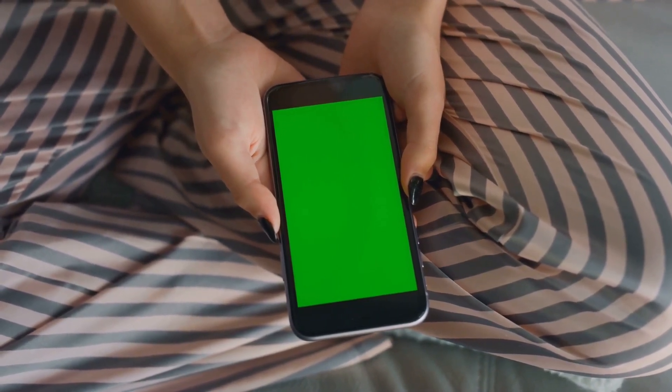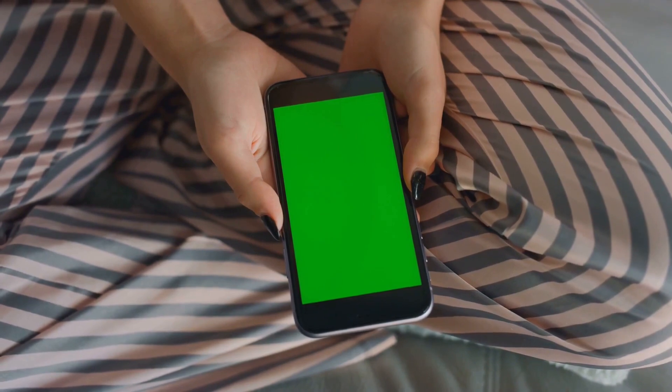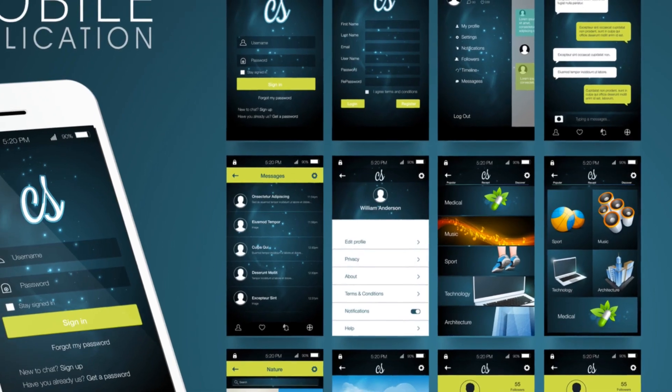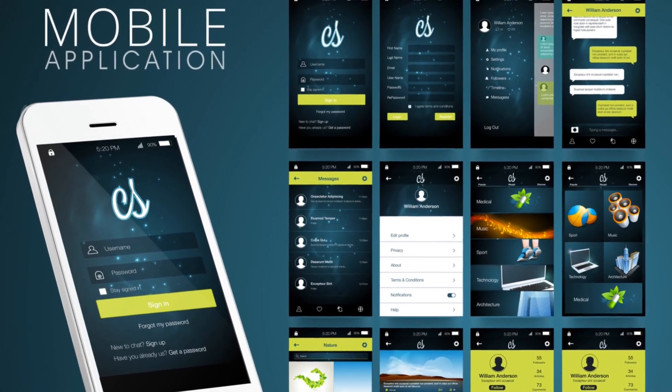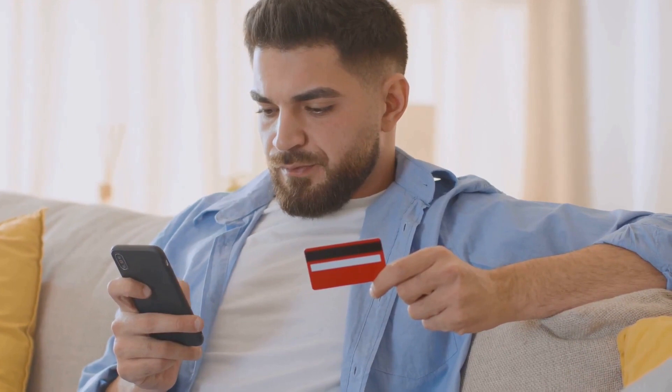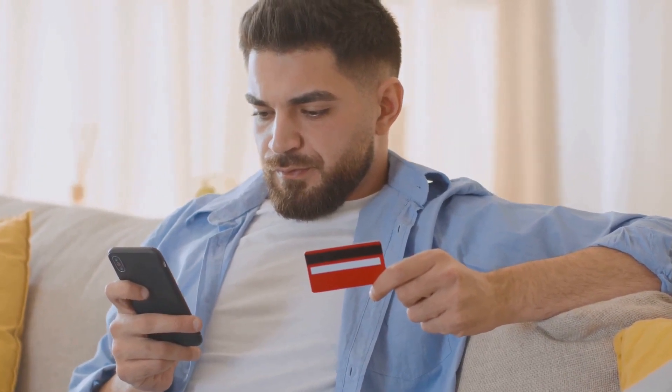Platforms like UserTesting or TestBirds allow you to sign up and start testing. Your job is to provide feedback on the app's usability and functionality. And the best part? You get paid for your insights. App testing is a great way to contribute to improving mobile technology while earning money.